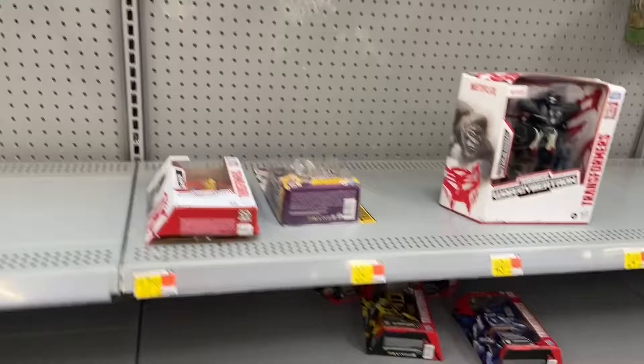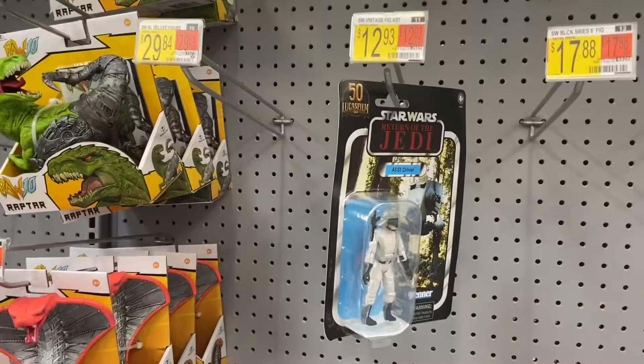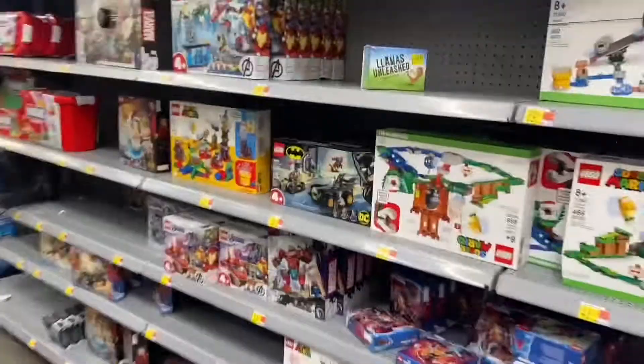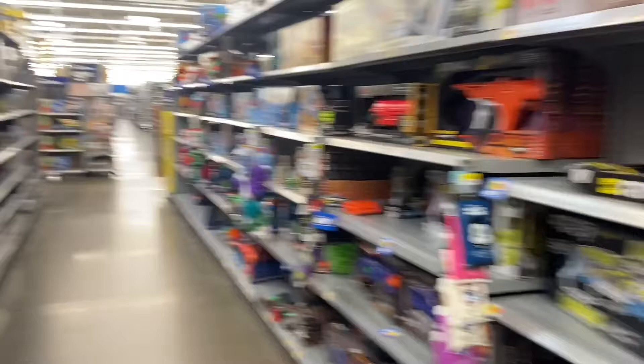I'm in a Walmart picking up a bunch of LEGO sets. In the actual toy aisle I got all of wave one of the Kingdom figures. Some red figures — I don't see Starscream, who's the only one I'd probably pick up. They've got some GI Joe stuff, just a couple of Legends, and then an AT-ST driver. Here's their LEGO section — it's actually in the back and they have a whole bunch of other stuff out.